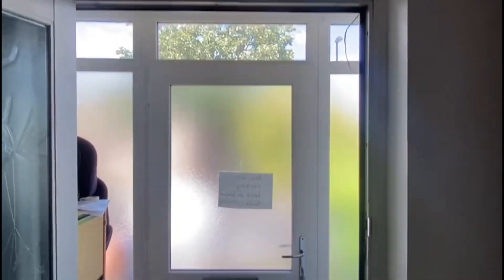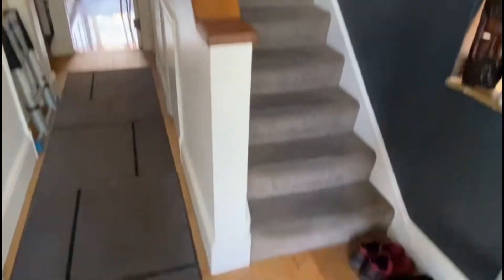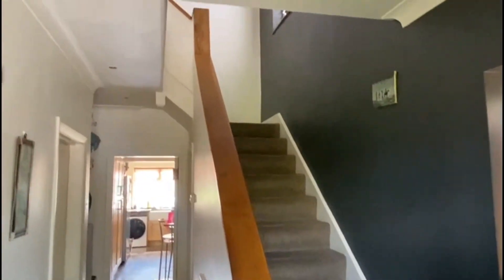Welcome to this lovely four bedroom property on South Norwood Hill. As you enter the property you've got a little porch space, perfect for having shoes or anything like that before you come into the full property.